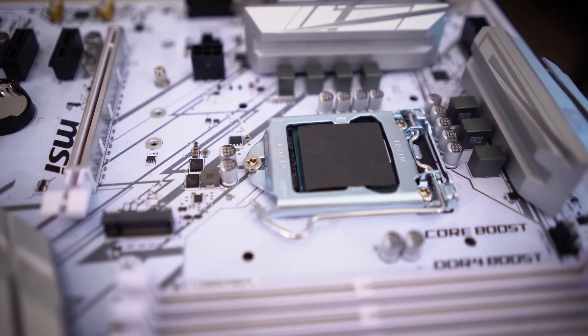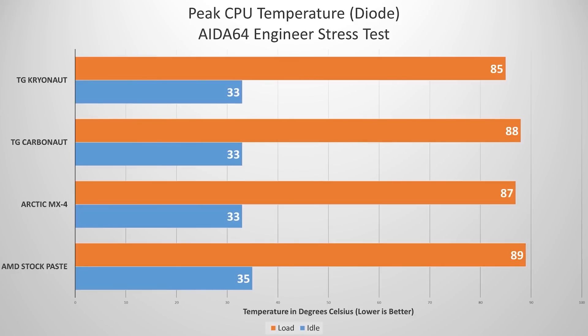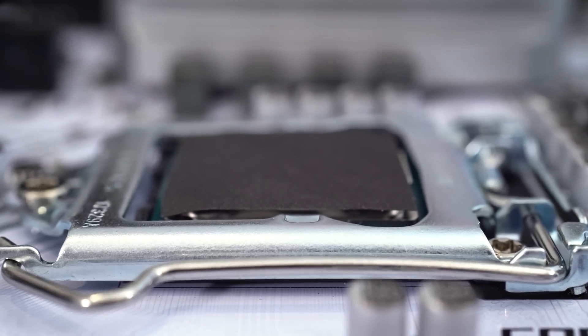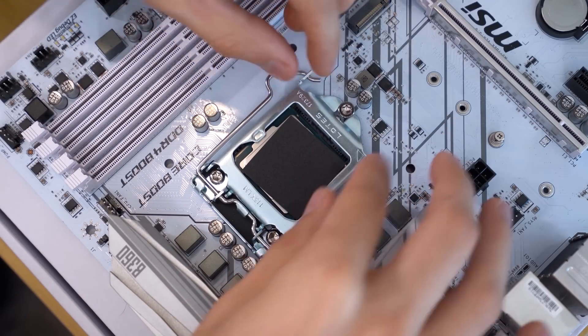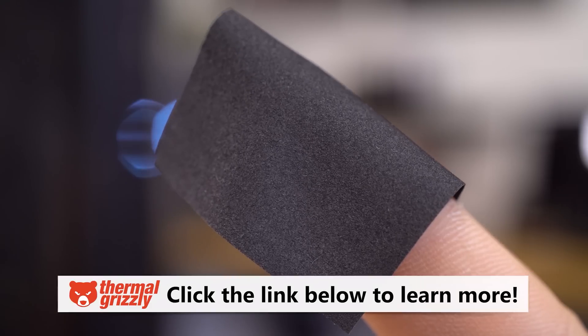Thermal Grizzly's Carbonaut pads offer peace of mind, ease of installation, and industry-standard performance in a market crowded with mediocre thermal compounds. Our own testing confirms they conduct heat appropriately and form a sufficient bond with the die IHS and cooler. They're much cleaner than paste solutions and can be reused as many times as you'd like. They're also extremely consistent — that's my favorite part — which is why we use them for CPU cooler testing. Check them out via the link below.